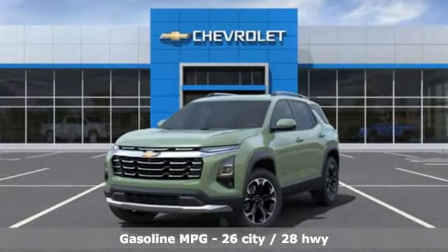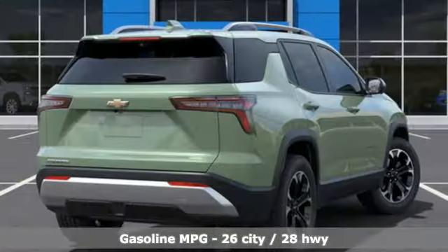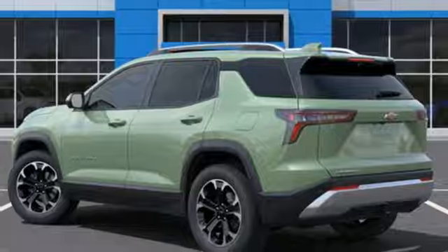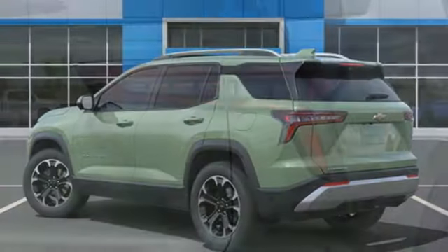Continuously variable automatic transmission, front heated leather bucket seats, integrated navigation system with voice activation, streaming video feed rearview mirror, dual zone climate control.